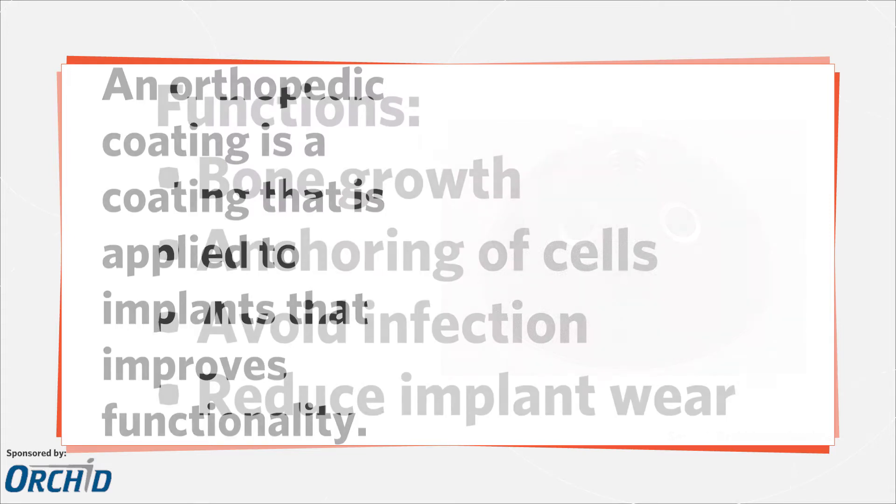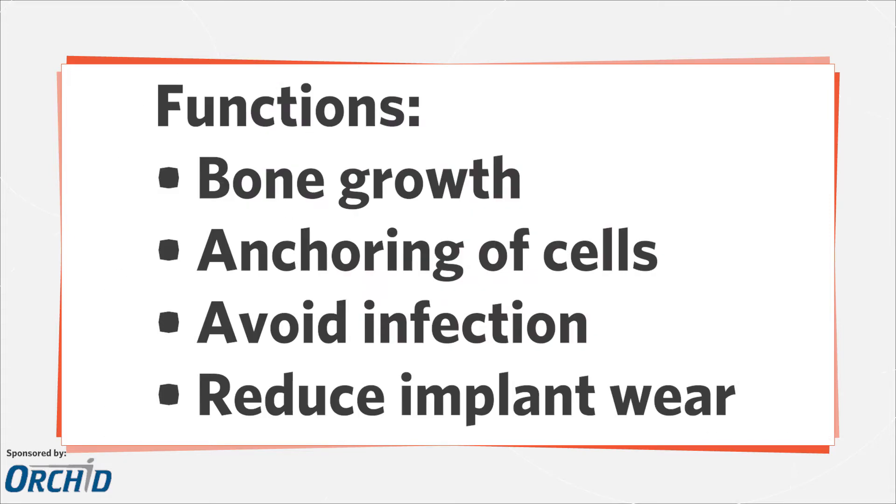Coatings serve many functions. These functions include promoting bone growth, improving the anchoring of cells with porous structures, avoiding infection by using anti-infective coatings, and reducing implant wear.